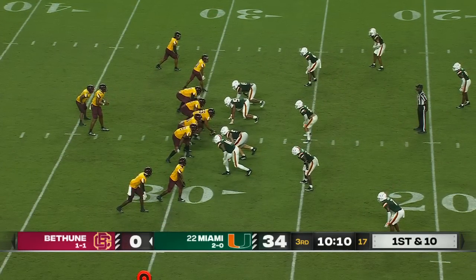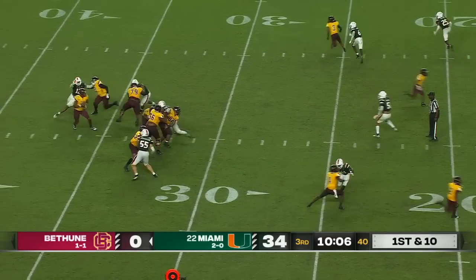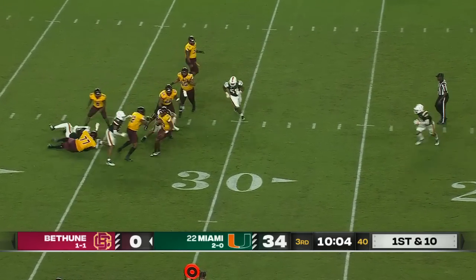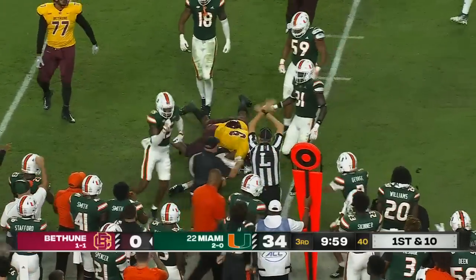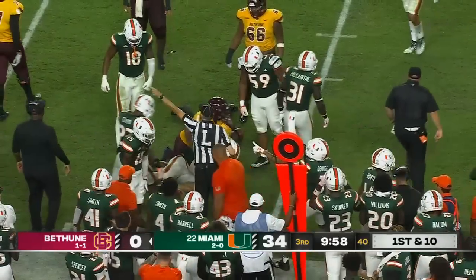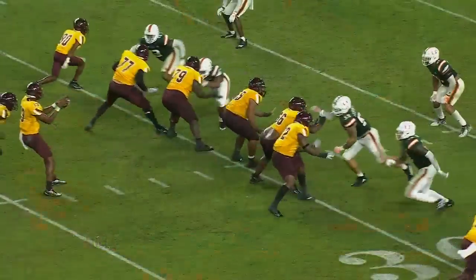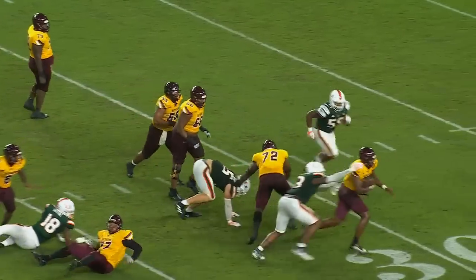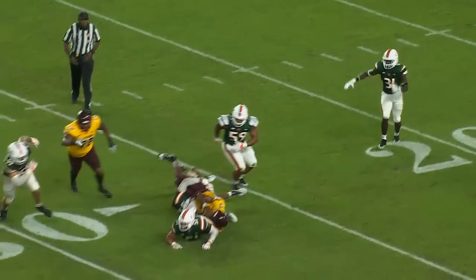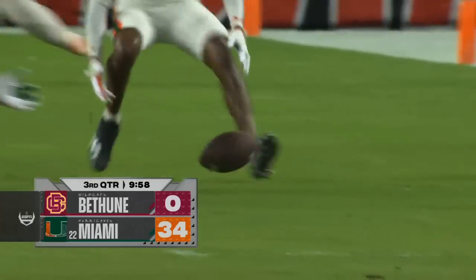Bethea starting to look a little more comfortable out there. Bethea under pressure, spins out of trouble — and loses the football! The ball is on the ground! Miami recovers it — Jacob Lichtenstein! Miami's defense coming up huge, playing hard to make a big-time play. Francisco Maui Noah causing the fumble.